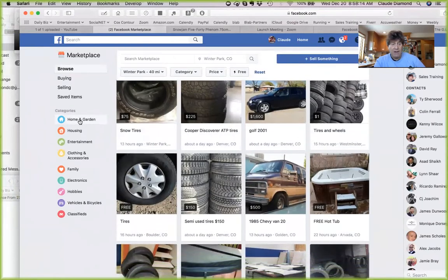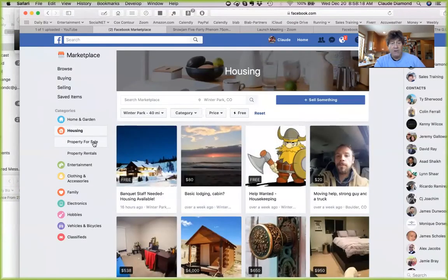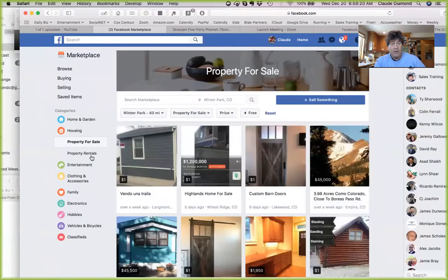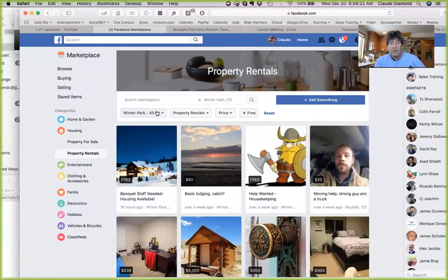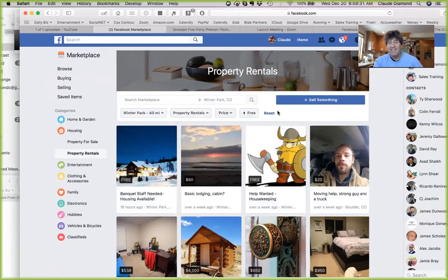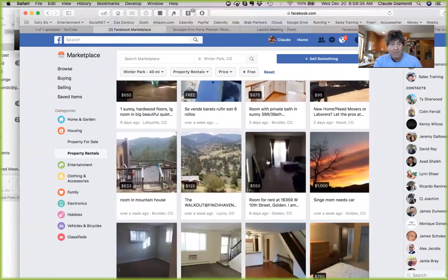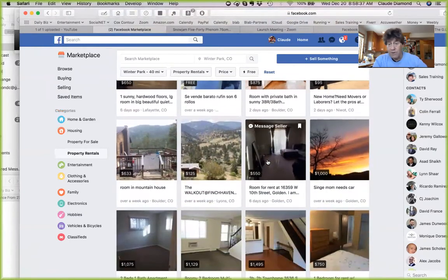Scroll down and you'll see housing. For those of you in real estate, you can find properties for sale, you can find properties for rent. You can designate whether you want them within a two-mile perimeter or a hundred-mile perimeter, property rentals or properties for sale, the price and everything. You can scroll through and see all different kinds of properties available for rent or for sale.